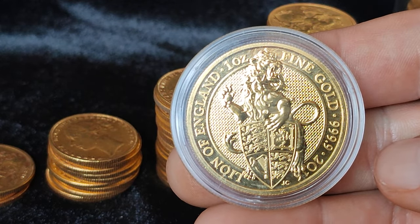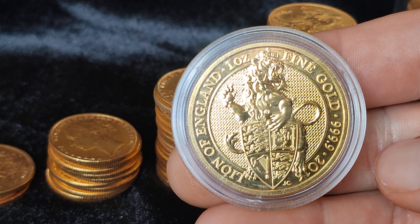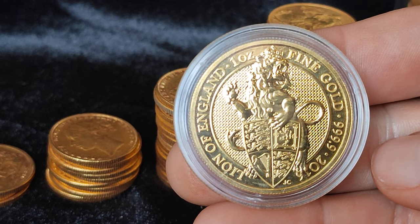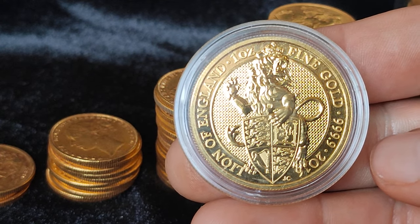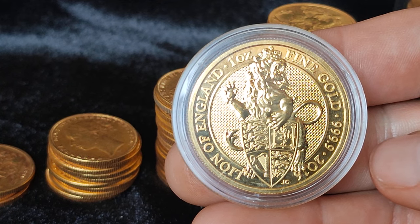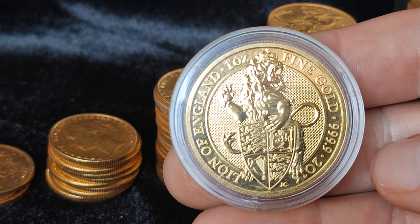I didn't give it a lot of thought. I waited a little while and the price went up, so I decided to try and sell some just to see - to prove the concept - if I could actually sell and buy physical gold and make an actual profit.